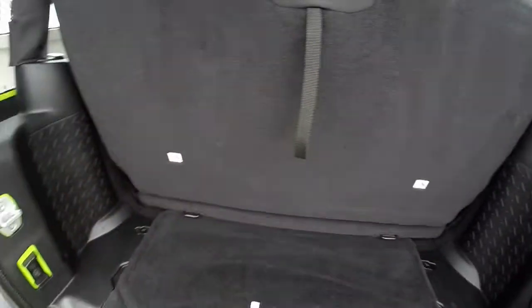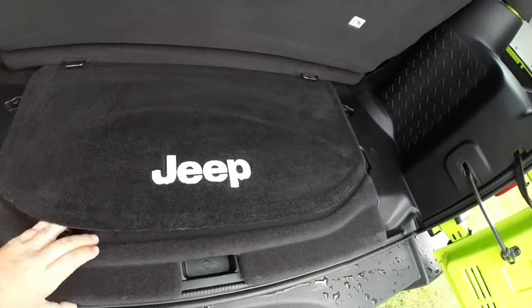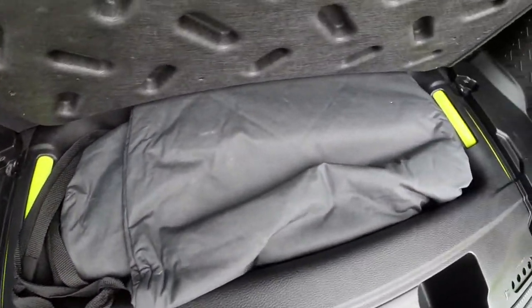Just taking a quick look at the rear cargo area. You have your freedom storage panels and bags here.